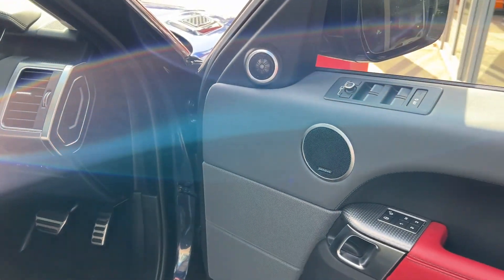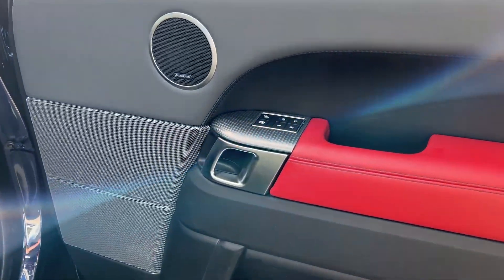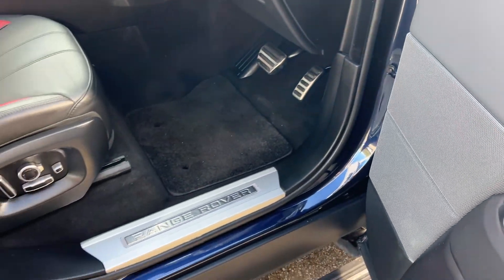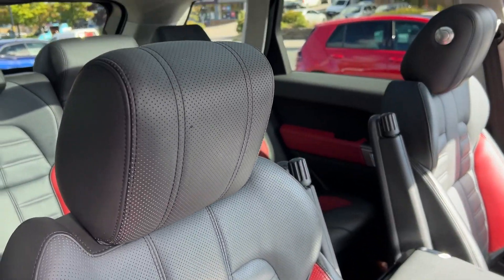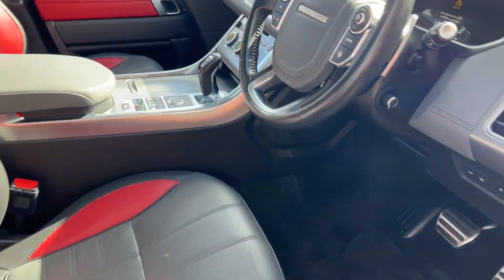Moving on to the driver's side, the door card is very similar to the passenger side, only this time we have additional controls for all four electric windows as well as those electric wing mirrors. Once again we have the illuminated Range Rover kick plates, and the driver's seat is an ebony pimento leather electric heated and ventilated climber memory seat.